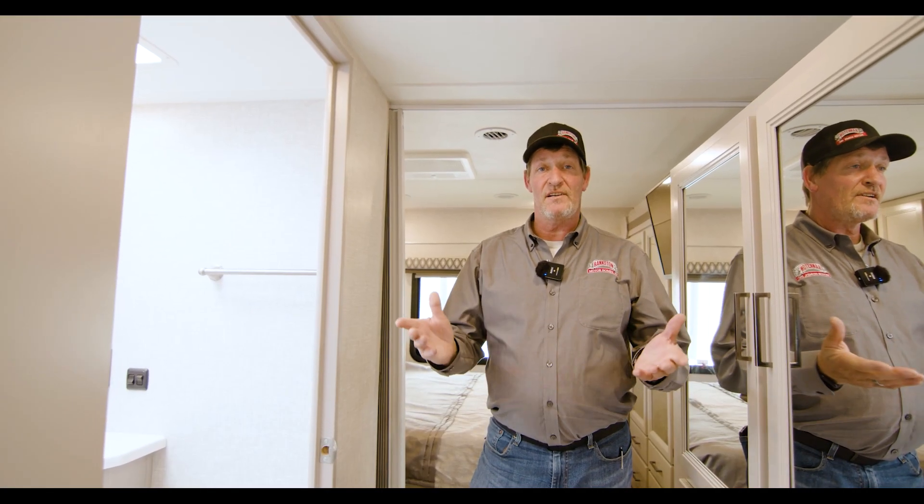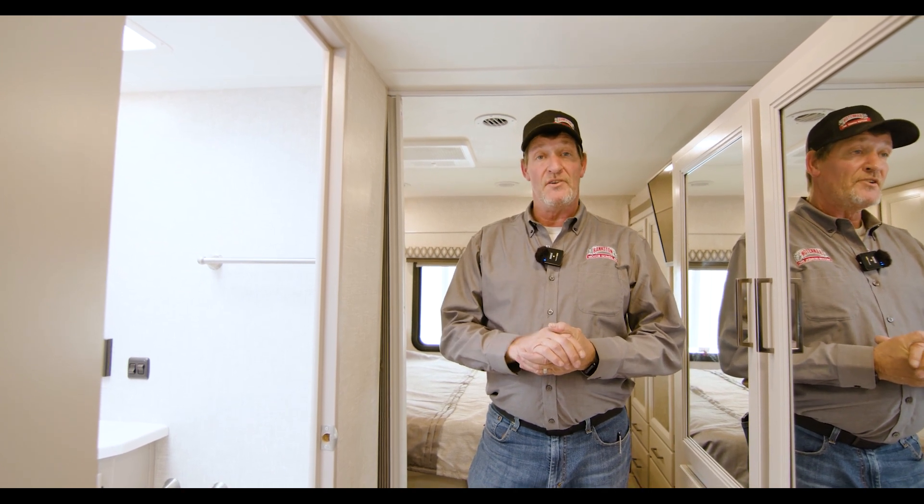Alright guys, thanks for watching. I'm Robert Henderson with Bankston Motorhomes. You guys come and see us.